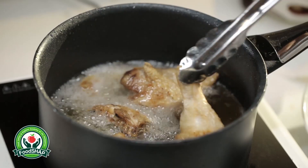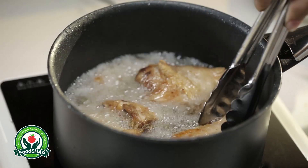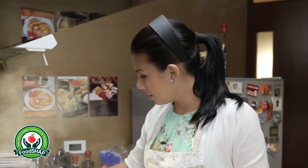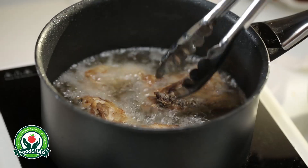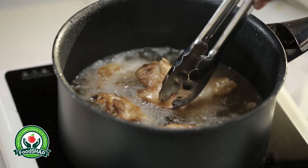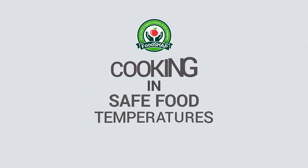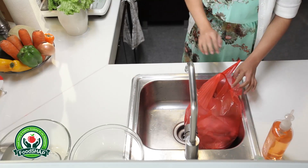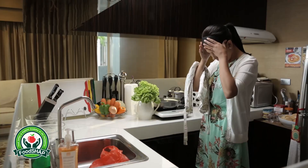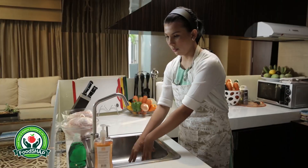Leni decides to cook her family's favorite for their dinner tonight: fried chicken. She carefully prepares the meal so that everything is right. Like most Filipinos, Leni's family loves to eat. That is why she carefully prepares the ingredients she will use and makes sure that the food is delicious and properly cooked.